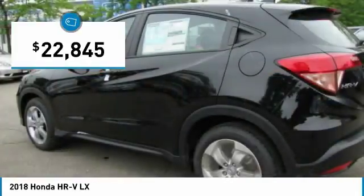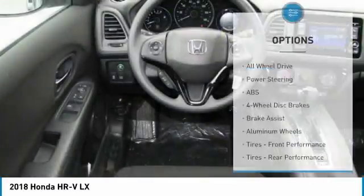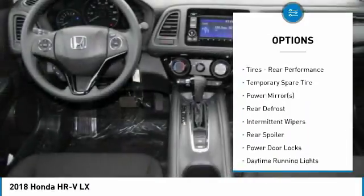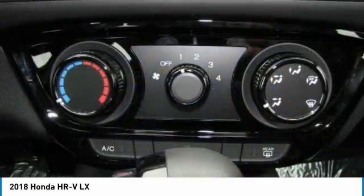Priced below $25,000, this vehicle has less than 100 miles. Here are some of this vehicle's great options: all-wheel drive, stability control, steering wheel audio controls, keyless entry, anti-lock braking system, traction control, backup camera, and Bluetooth.